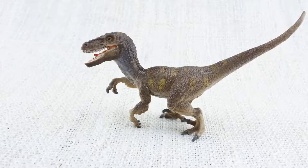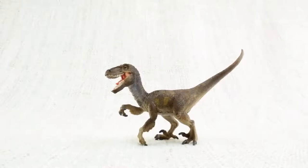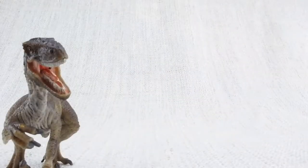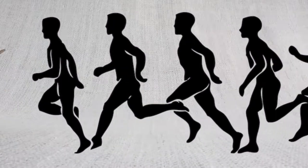Do you know what Velociraptor means? It means speedy thief, because it was so quick and agile. It was so fast that it would have the world record in the 100m sprint — if it could race.